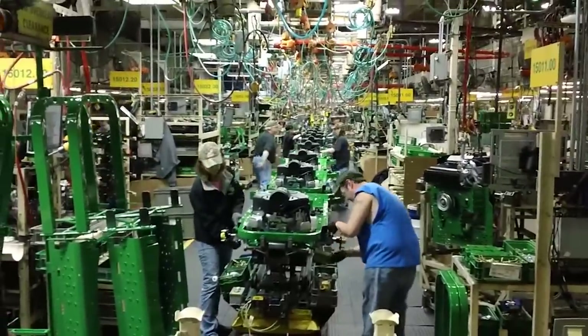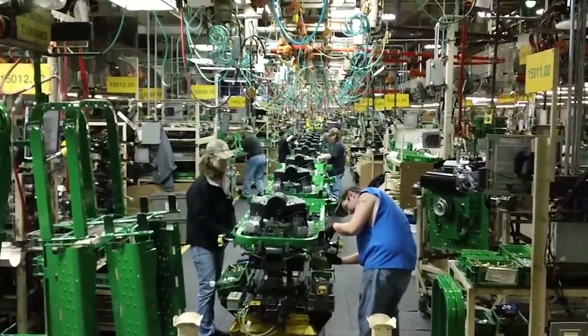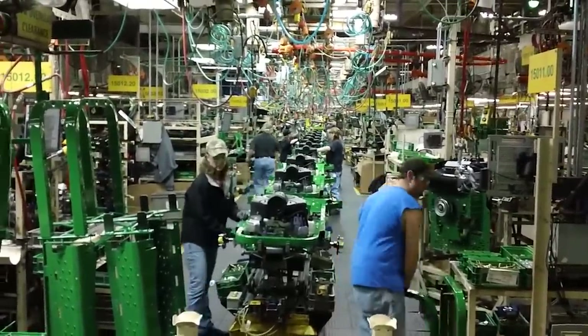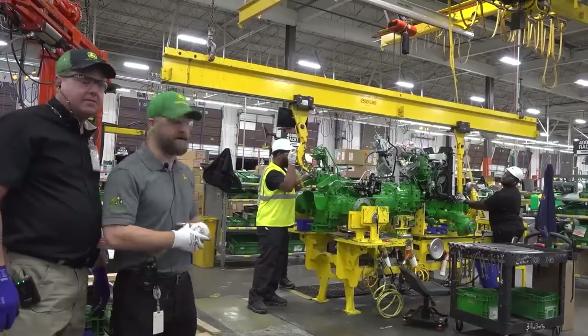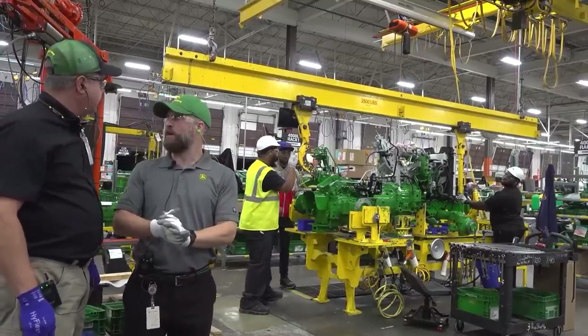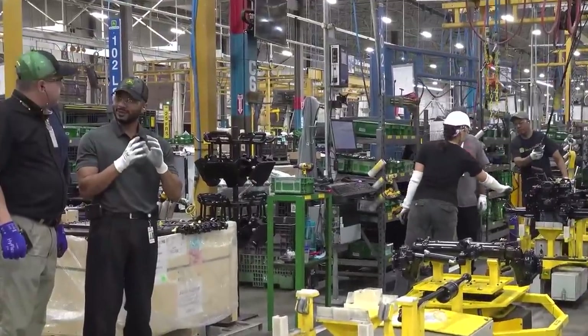A lot of equipment for their tractors is assembled inside this factory, and it requires some intense work. With the wireless cellular network in the picture, you can imagine it can only get better. John Deere has developed it all on its own, so its quest to become the best should definitely pay off.